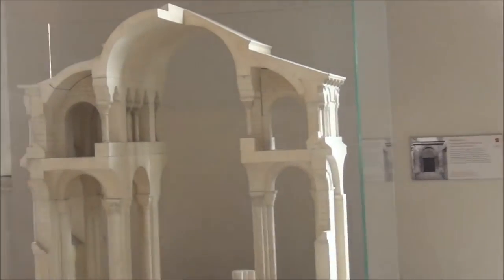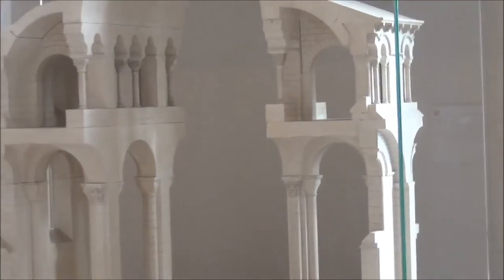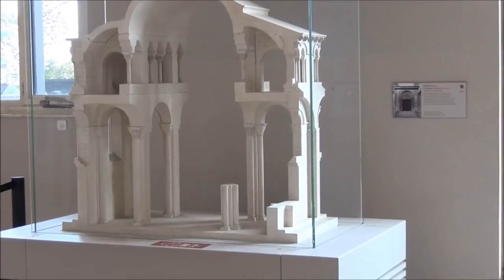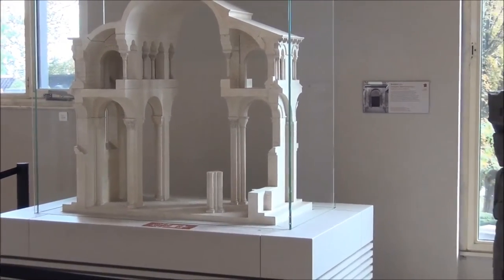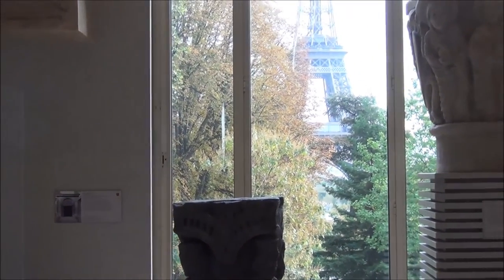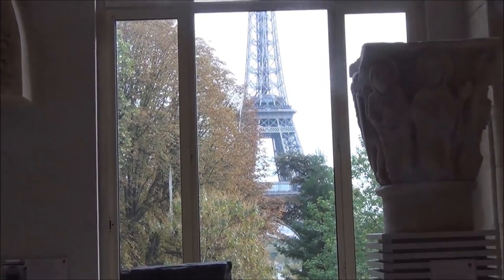Now here is a modern model showing the interior of a church, and, by coincidence, it is next to this magnificent view.